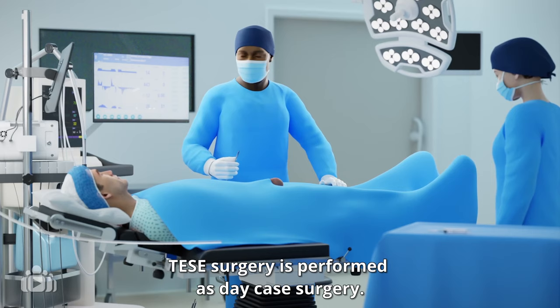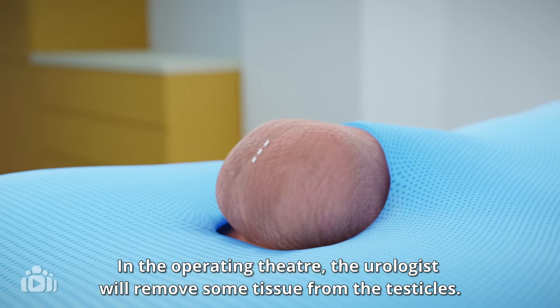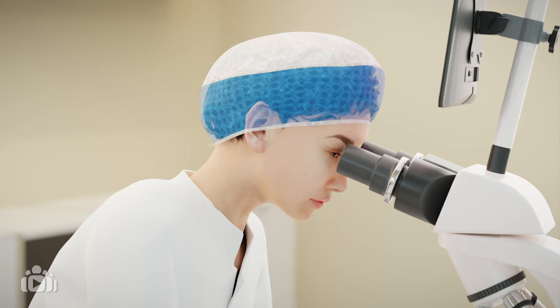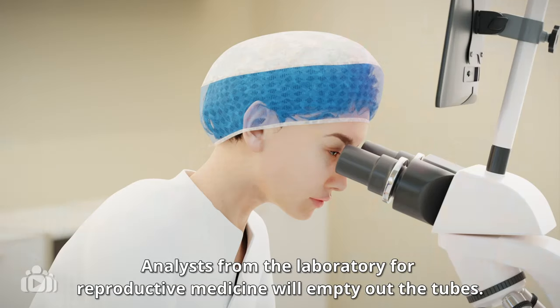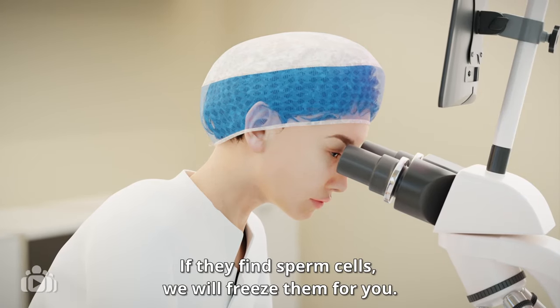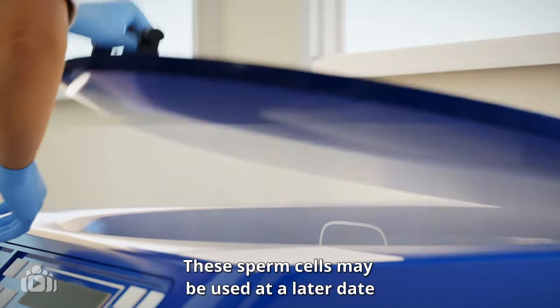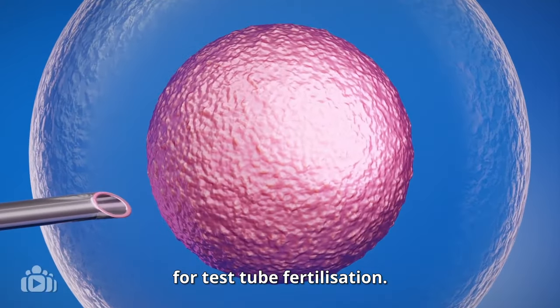TESE surgery is performed as day case surgery. In the operating theatre, the urologist will remove some tissue from the testicles. Analysts from the laboratory for reproductive medicine will empty out the tubes. If they find sperm cells, we will freeze them for you. These sperm cells may be used at a later date for test tube fertilisation.